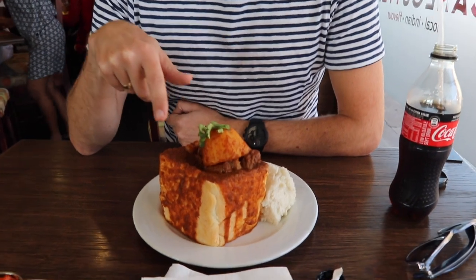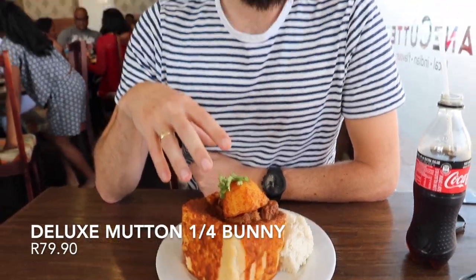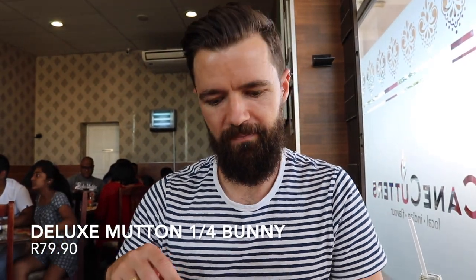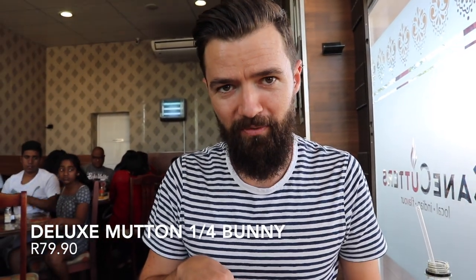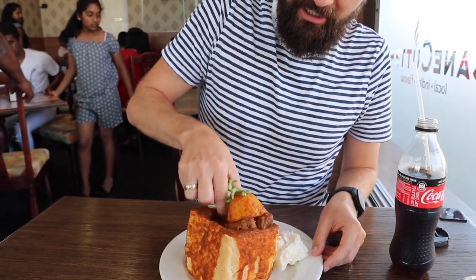This bad boy is the deluxe mutton bunny — better meat, more meat, no bones. As you can see, it's got a beautiful potato sitting on top. Let's dig in and give it a try.